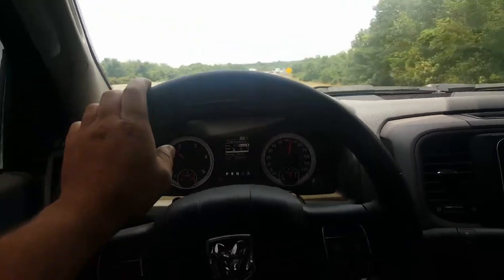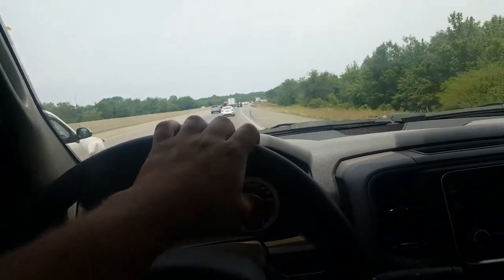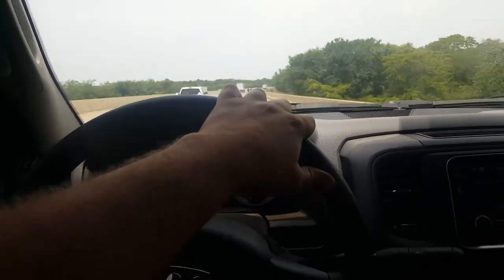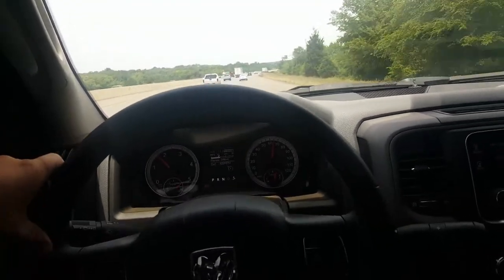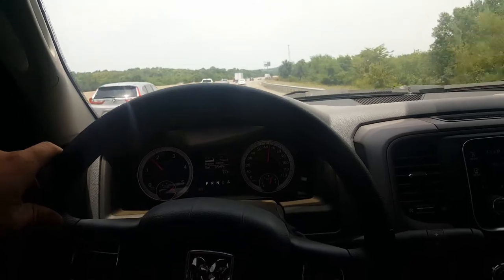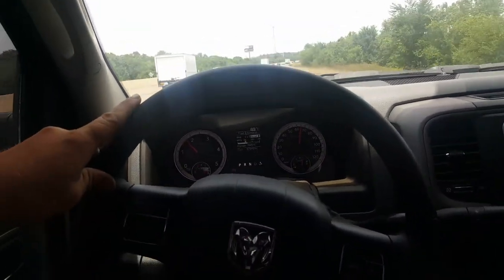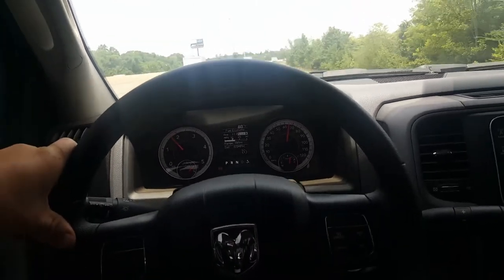This cab chassis being dual rear wheels just kills the fuel economy. Even when I'm not towing a trailer, I'm only getting about 15 miles per gallon with a tailwind. Anyway, I just wanted to do a quick video — I was bored driving down the road and figured I'd do something to pass the time. Thanks guys, y'all have a good one.